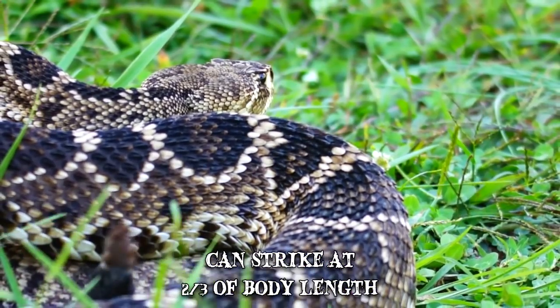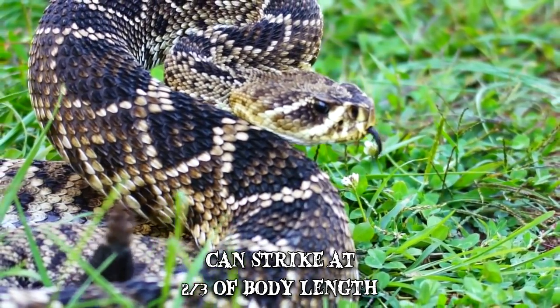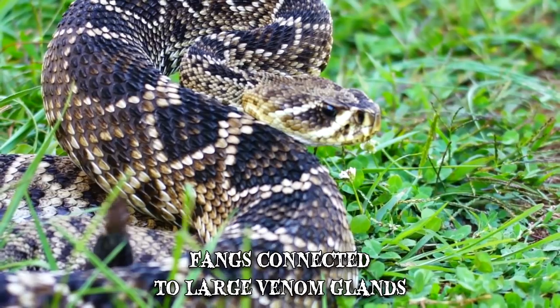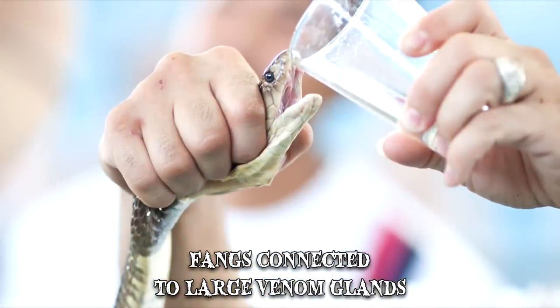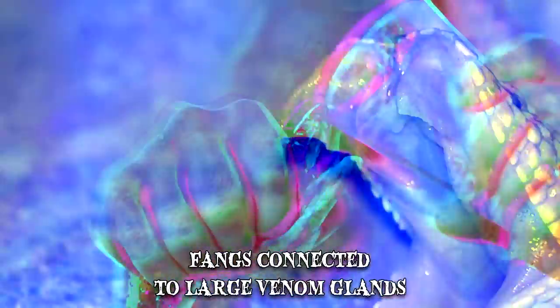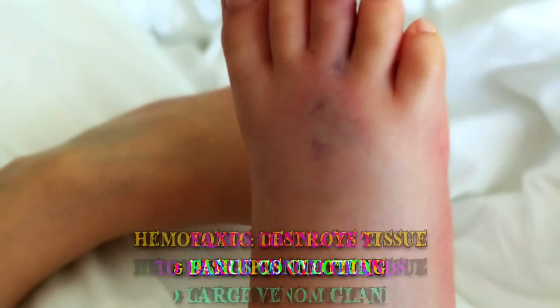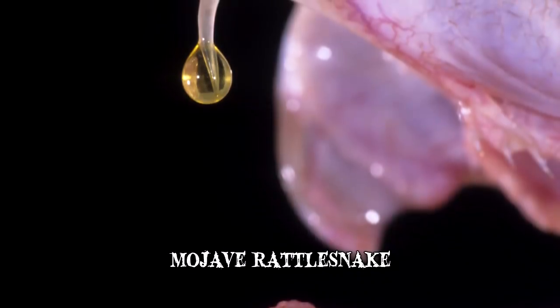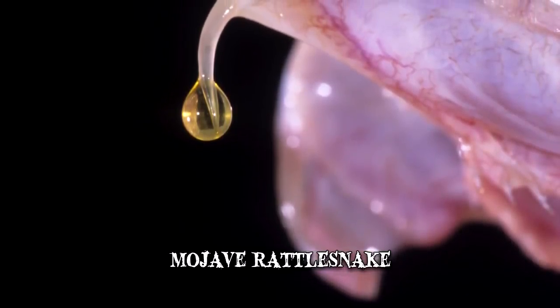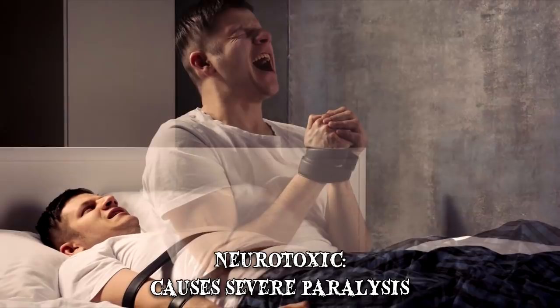The rattlesnake can strike at two-thirds of its body length, and the patterns on its body provide excellent camouflage. Its fangs are connected by ducts to large venom glands located towards the rear of the head. When the rattlesnake bites, the muscles on the side of the glands contract, squeezing the venom through the ducts and into the fangs. Its venom is extremely potent and mainly hemotoxic, meaning it destroys tissue and disrupts blood clotting. Species like the tiger rattlesnake and the Mojave rattlesnake produce the highest venom toxicity of all rattlesnakes, and their venom also has a neurotoxic component which can cause severe paralysis.